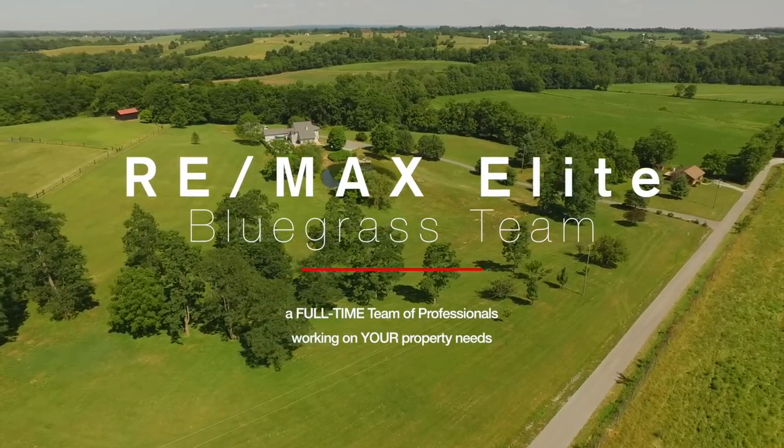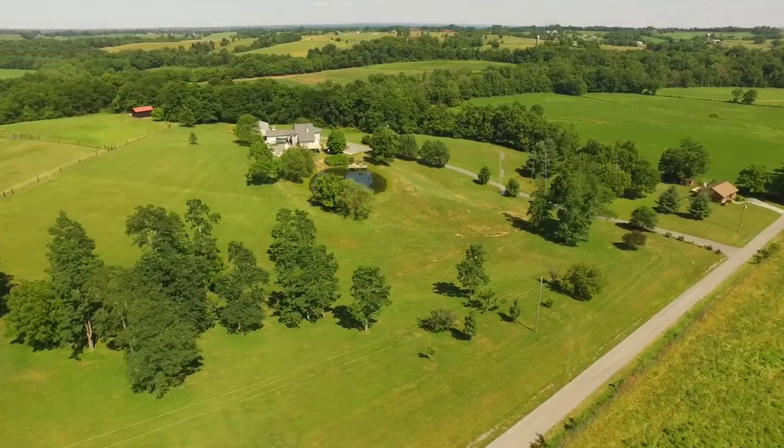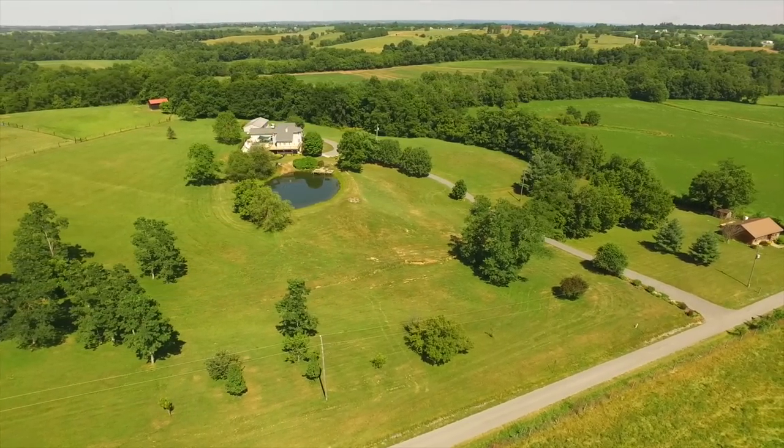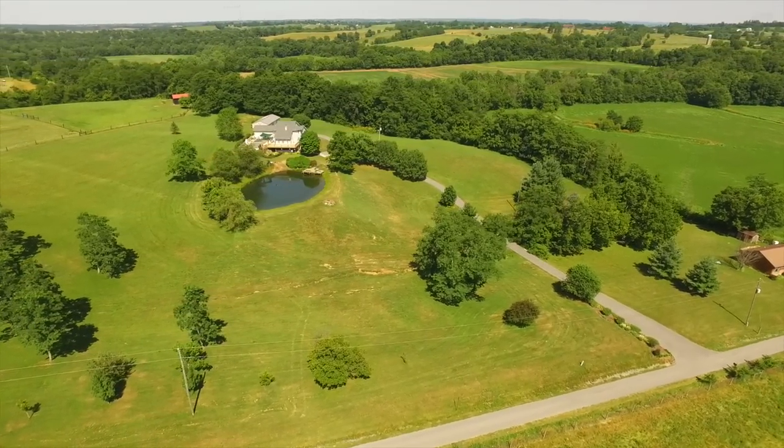I wanted to just show you — I'm going to fly around a little bit and we're going to see an amazing estate property. 12 acres, about a 4,000 square foot house, four bedrooms, four and a half baths.